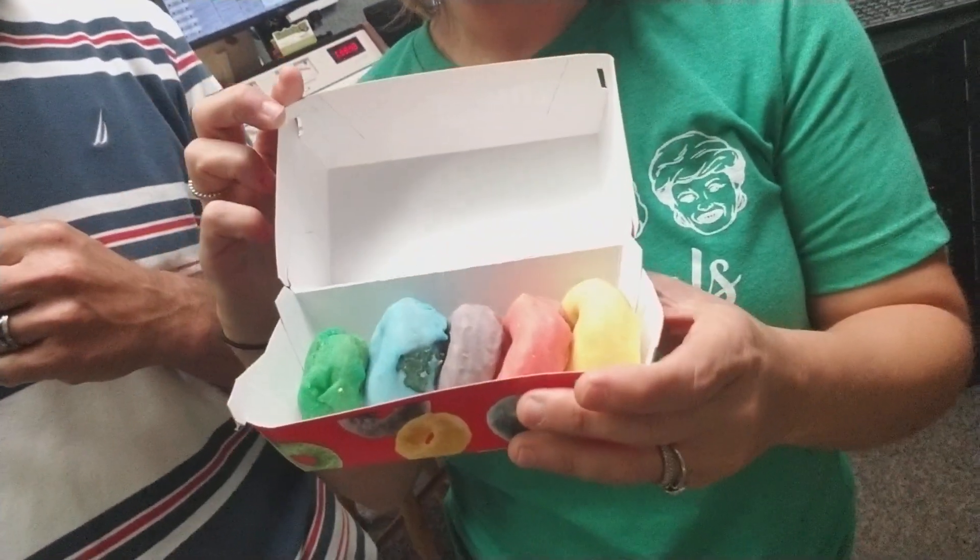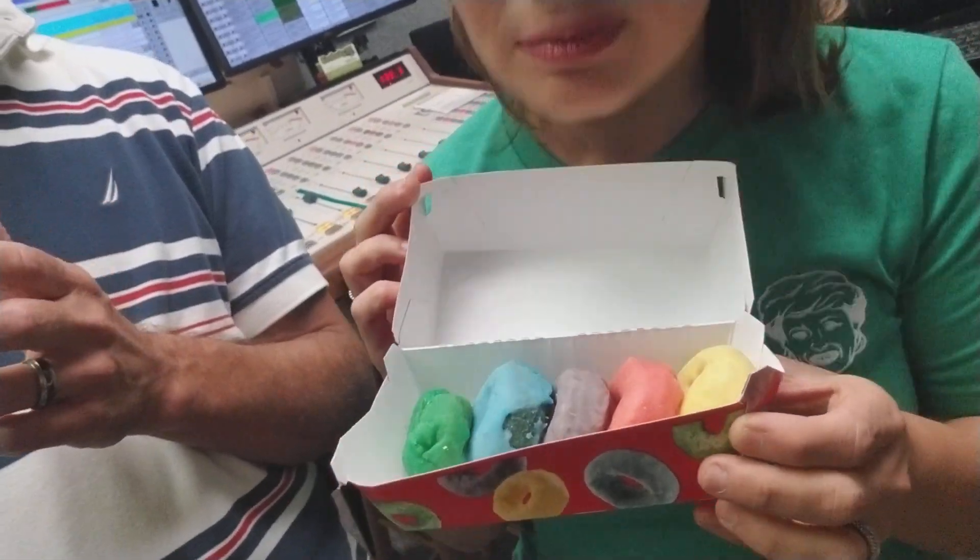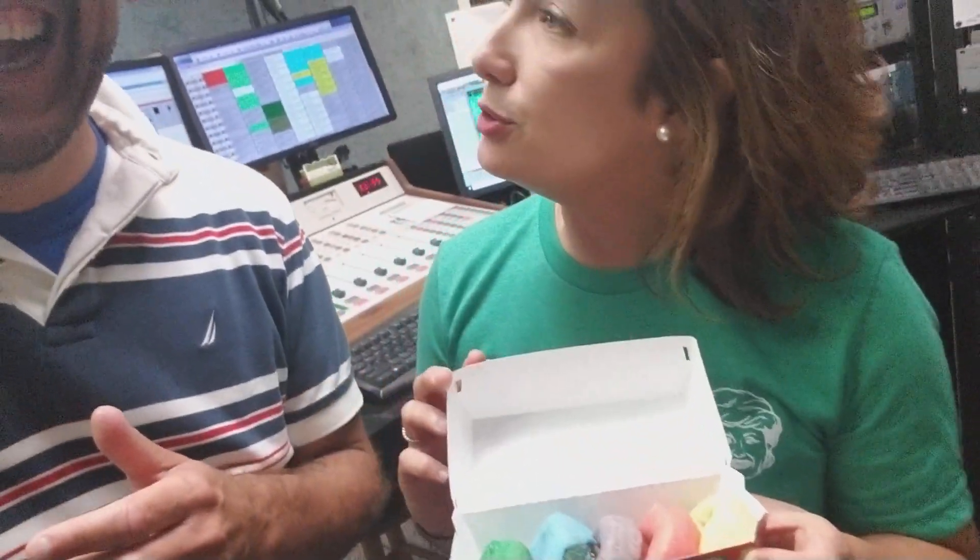Wait for it — Froot Loop Donuts! Oh my gosh, that sounds delicious. So we naturally had to go to our local Hardee's. Thankfully, there's one right down the street, and we picked some up. Take a look at these. How pretty those are — they look like Froot Loops, they smell like Froot Loops. They really do smell exactly like Froot Loops. They do smell like Froot Loops.